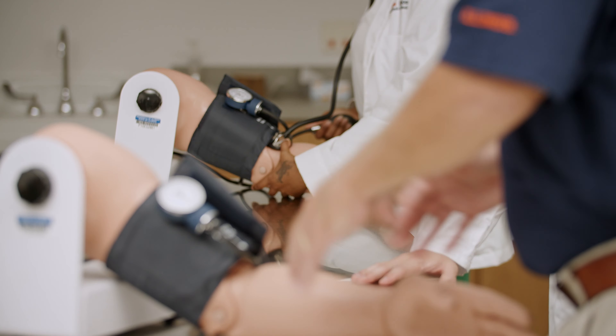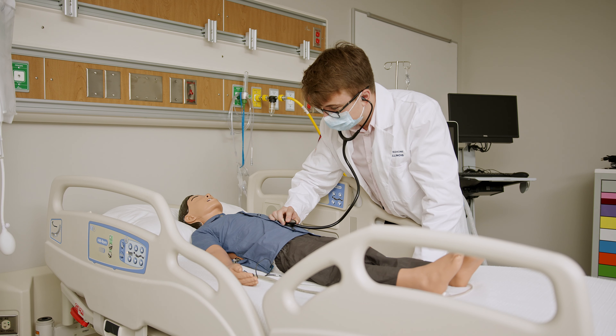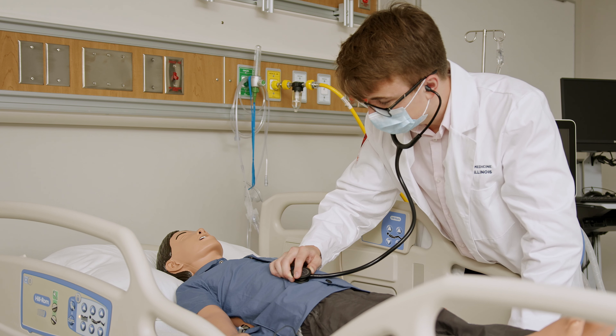We have task trainers for blood pressures where students can practice on mannequin arms to learn how to take a blood pressure. We also have high-fidelity mannequins that actually cough, sneeze, have simulated blood pressure, heart rate, and can talk and moan. Students can work with those as well.